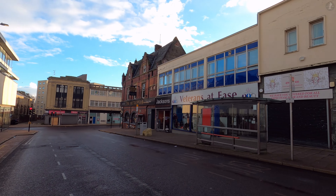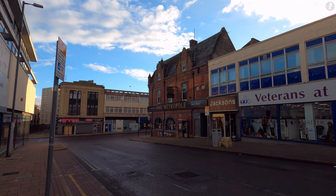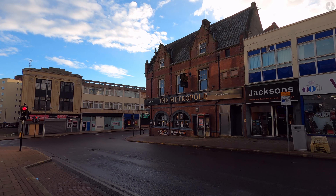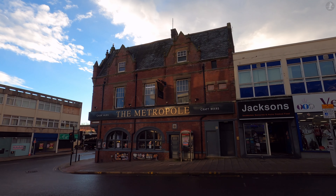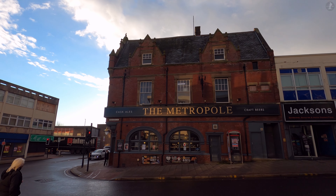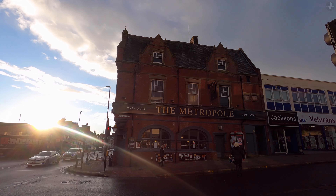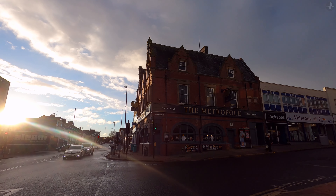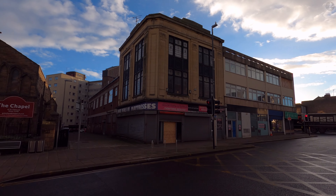A little further down at the end of Jackson Street stands another pub, the Metropole, which takes its name from the old Metropole Hotel — the building which it now occupies. The hotel, built in the late 19th century, was actually part of the wider Metropole Theatre complex, later known as the Scala Theatre, which was home to a huge old auditorium for audiences to enjoy plays and films. Sadly, the theatre closed back in 1956, with the old auditorium demolished soon after, leaving only the old hotel section that we see today.